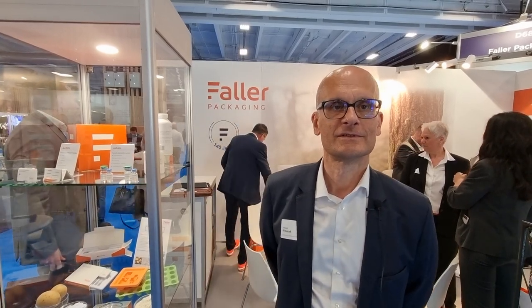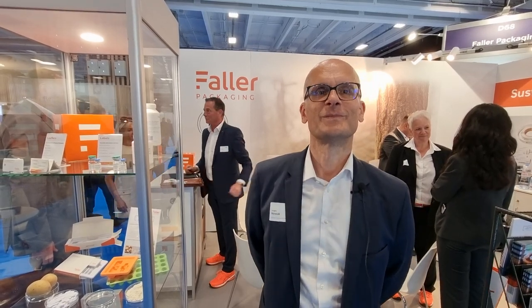Hi everybody, welcome to Library Tool 3 here in Paris at PharmaPack Europe. I'm here with Jürgen Lovac from Fuller Package, and he's going to talk to me about what we're discussing with delegates this week here at PharmaPack Europe. So Jürgen, first of all, it's lovely to see you. How are you?